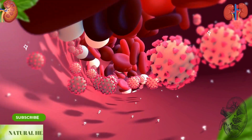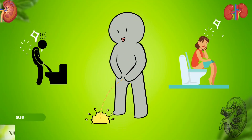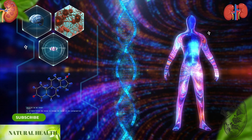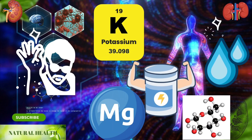The kidneys clean and filter water, wastes, and acids from the blood, turning these wastes into urine for removal from the body. They keep the minerals necessary for our body — especially salt, potassium, magnesium, water, glucose, and protein — in balance.